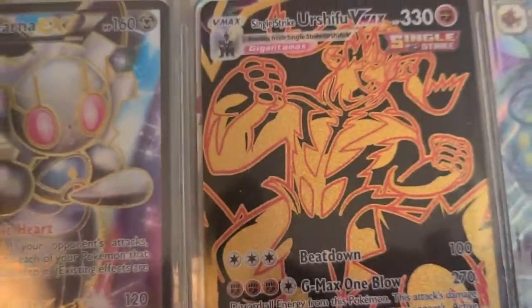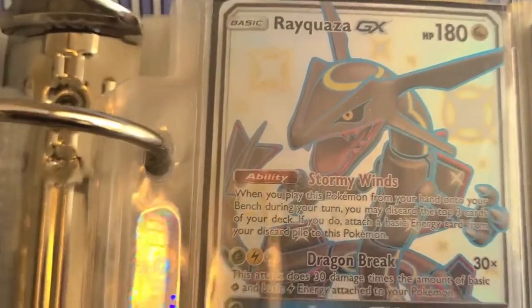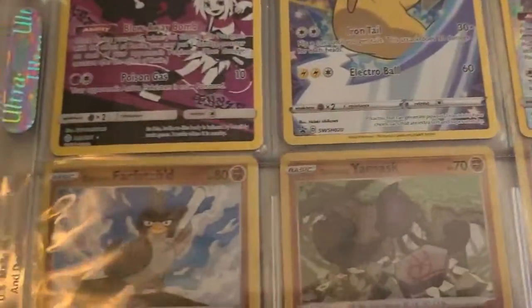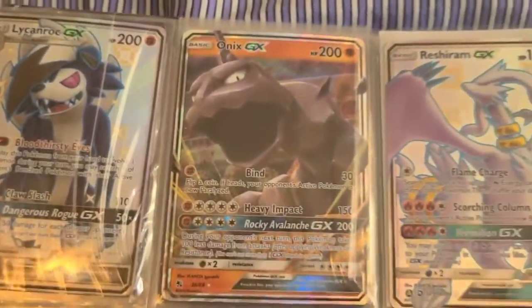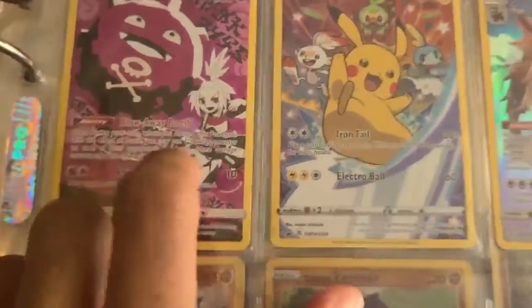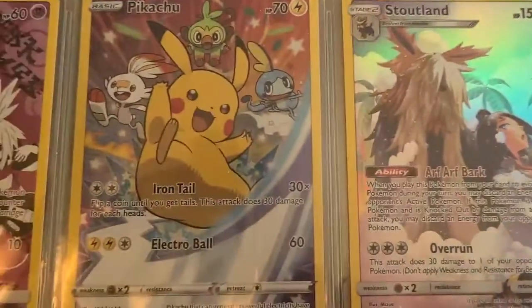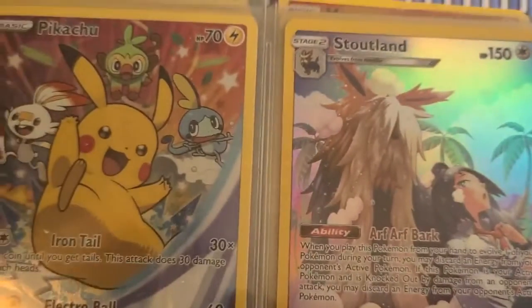We got a golden black Urshifu, and Rayquaza GX shining from Hidden Fates. Really cool Mewtwo GX - classic Mewtwo. We got Solgaleo and Lunala gold cards. And this one I think is a Pikachu promo with Scorbunny, Grookey, and Sobble. And this is Coalossal - that's pretty much it for those ones.